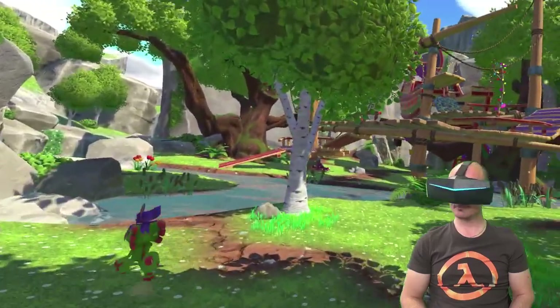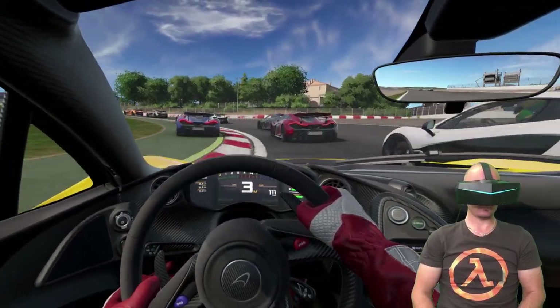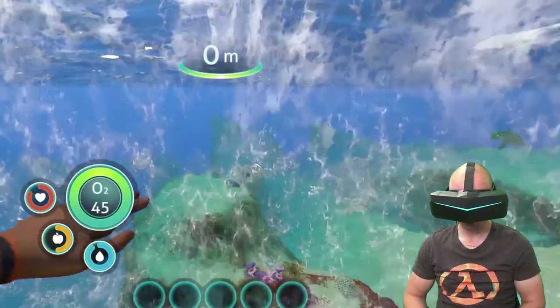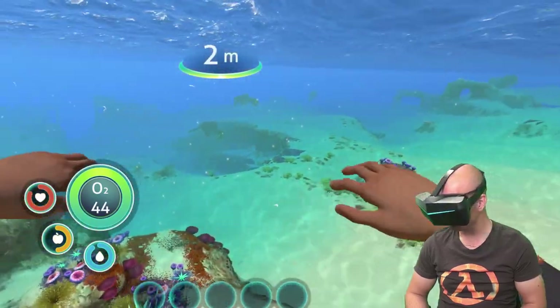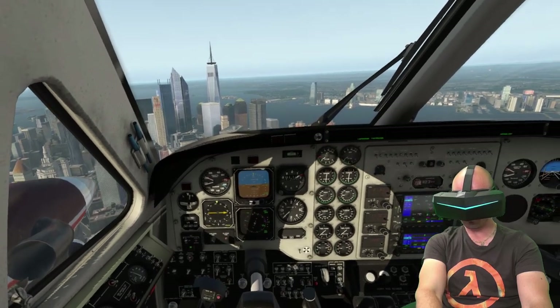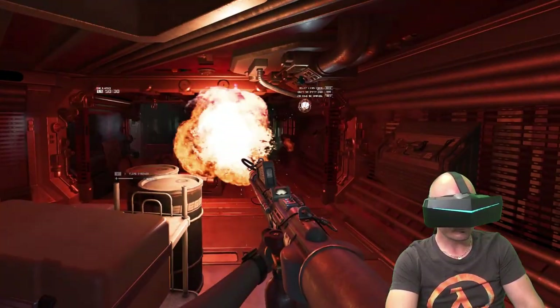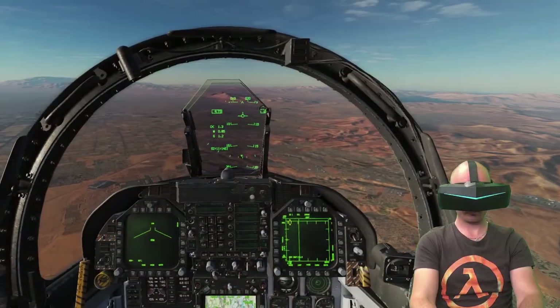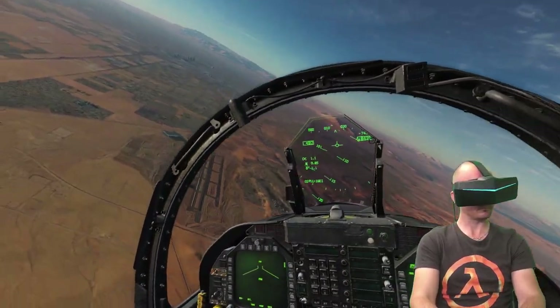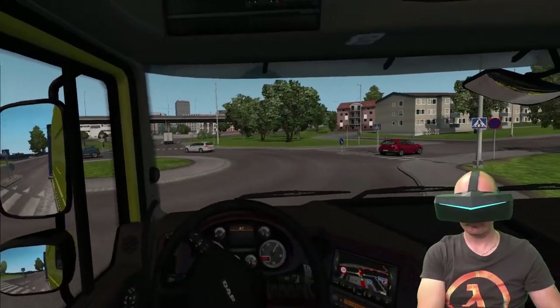Hey guys and welcome back to SweeViver! Today I'm going to hint you about my top picks of VR games, experiences and simulators you can run on your Pimax headset without even using the SteamVR tracking system. I know many of you with Pimax headsets are still waiting for your tracking lighthouses and controllers which are soon to be released.